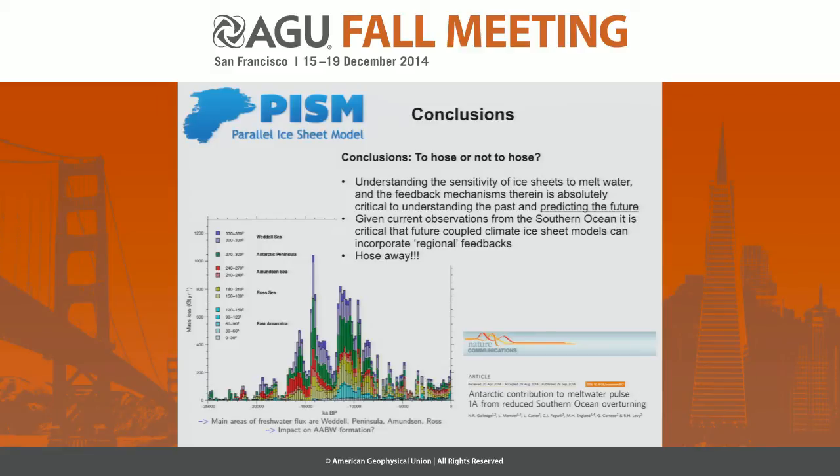To conclude — hose or not to hose, which is the name of the session — understanding the sensitivity of these ice sheets to meltwater is critical if we're ever going to predict the future, particularly with developing coupled ice sheet models. Given current observations, to really understand future potential we need to get a handle on these regional, almost ice-proximal feedbacks. And finally: hose away. It's really important to understand where you're doing these hosing experiments and where that is relative to the weak points in the ice sheet.